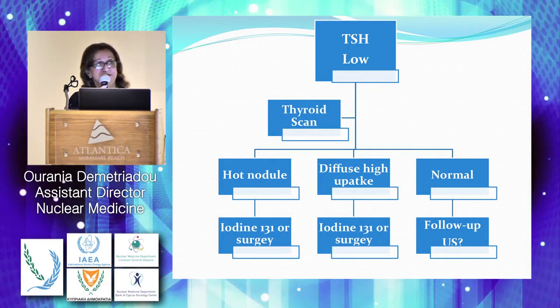Here is the role of nuclear medicine. The patient is sent to nuclear medicine for a thyroid scan. If we have a hot nodule, the patient could either be treated with iodine-131 or go to surgery. If we have Graves' disease or diffuse toxic goiter, again, we could treat the patient with iodine or go to surgery — this should be the choice of the patient. Or the scan can be normal, and the patient should be followed up.